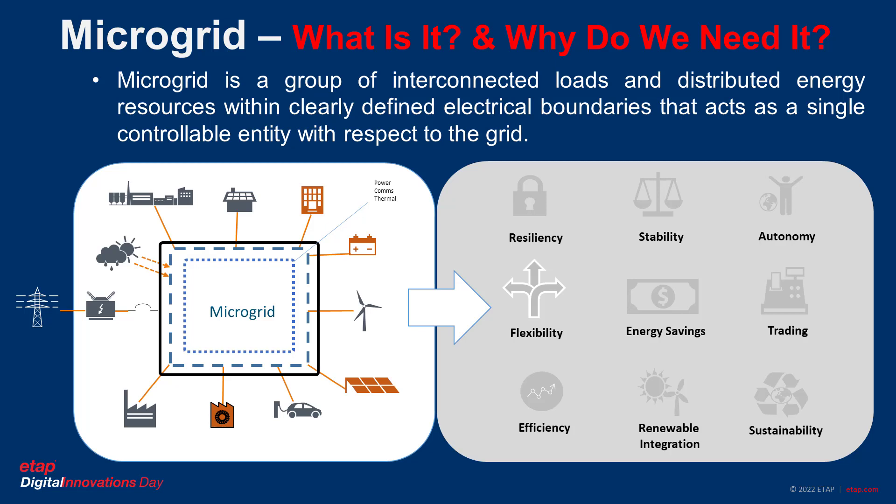Power system modeling is a representation of a power system or electrical network in the form of a simulation model. Power system analysis involves calculations and simulations to verify that the electrical system and its components are correctly specified to perform and operate as intended, and also that the system can protect itself in case of disturbances and short circuit faults.